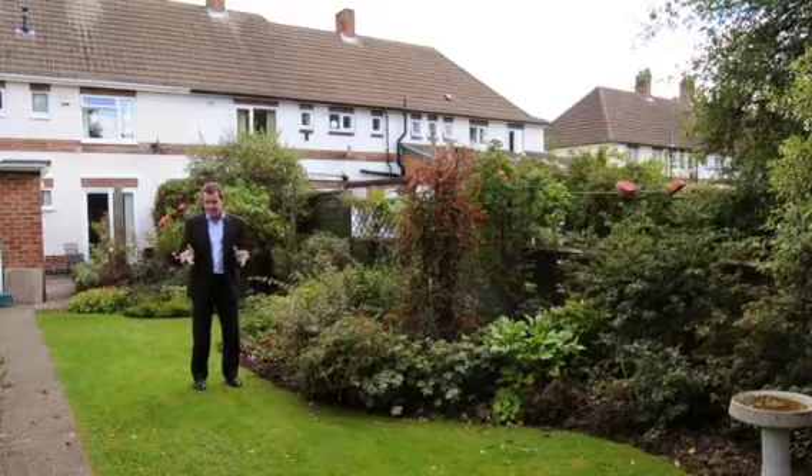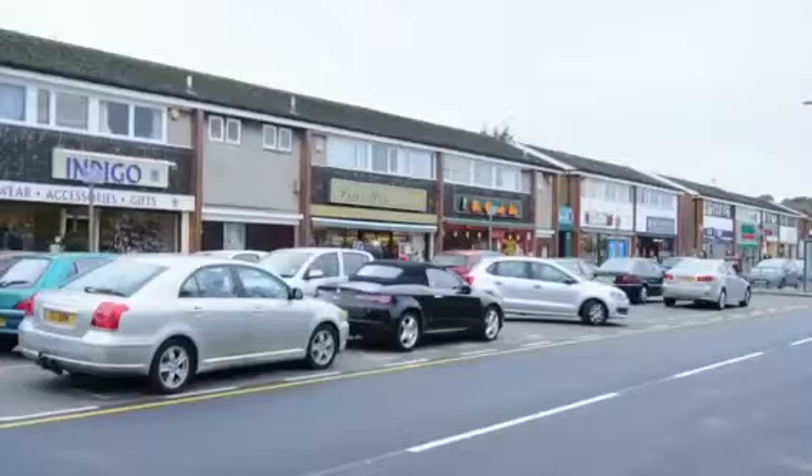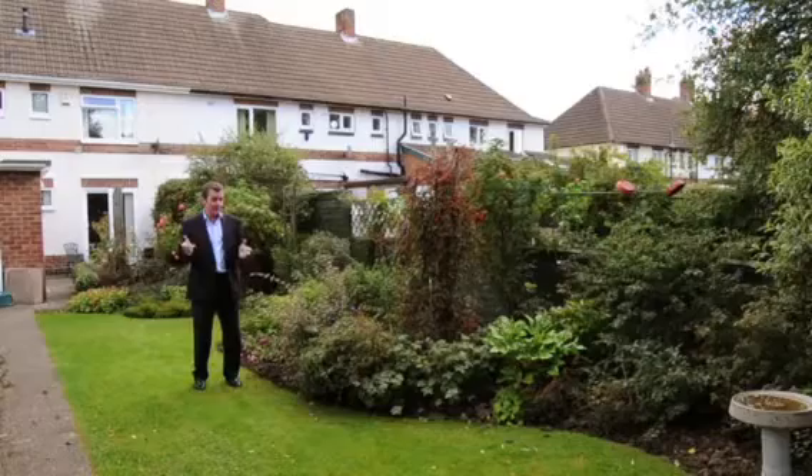We're in Bramkut, opposite the Bramkut Hills Park, but we're also close to Bramkut shops. You've got very good access to the A52 to get into Nottingham and to Derby.